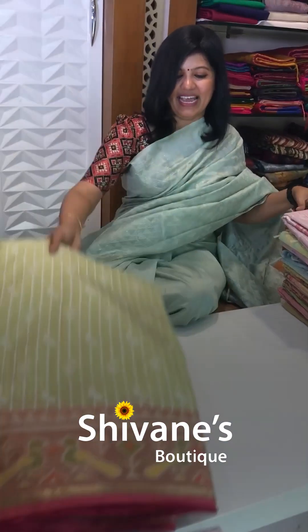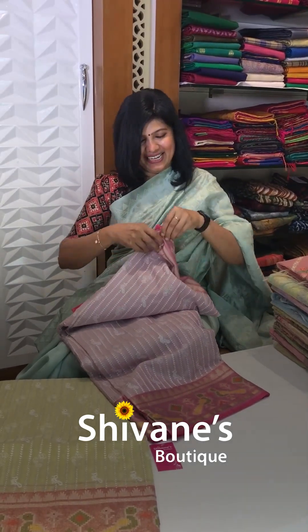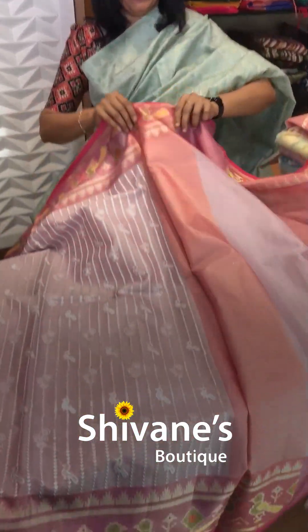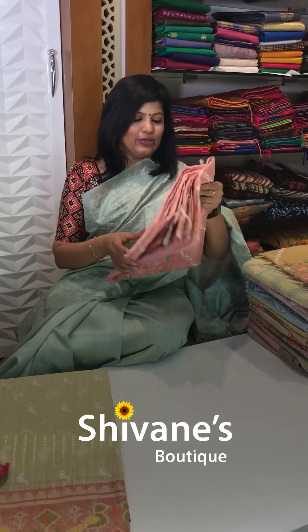Next comes with an ikat border — two colors we have got in this. All are nice new fresh designs. Festival time has already started and yes, wedding season — this, that and everything. You will be having a lot of get-togethers and everything, so these sarees are wonderful to wear also.